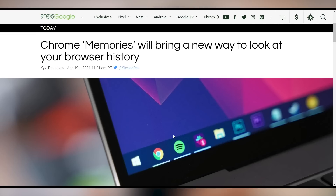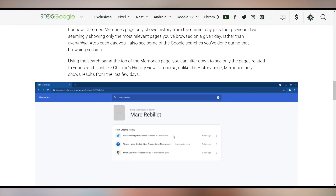The first flight on Earth happened with the Wright Brothers back in 1903 at Kitty Hawk, North Carolina. Now Chrome Memories is coming to your browser — currently in beta, it's a new way to view your history. Instead of showing everything you looked at on a given day, it highlights the top things you spent the most time on or returned to most frequently.